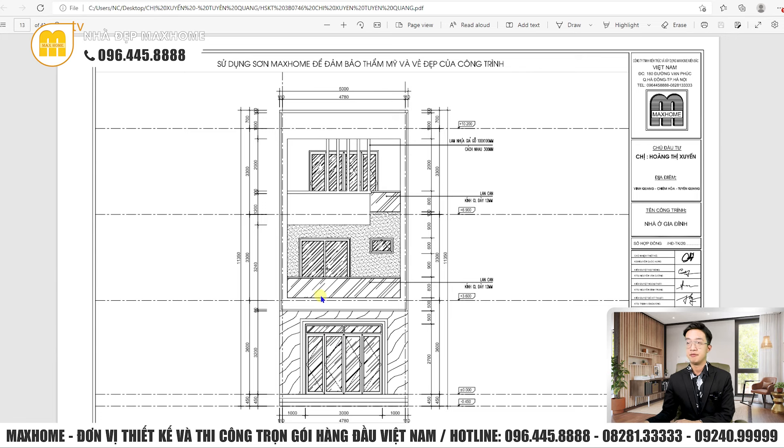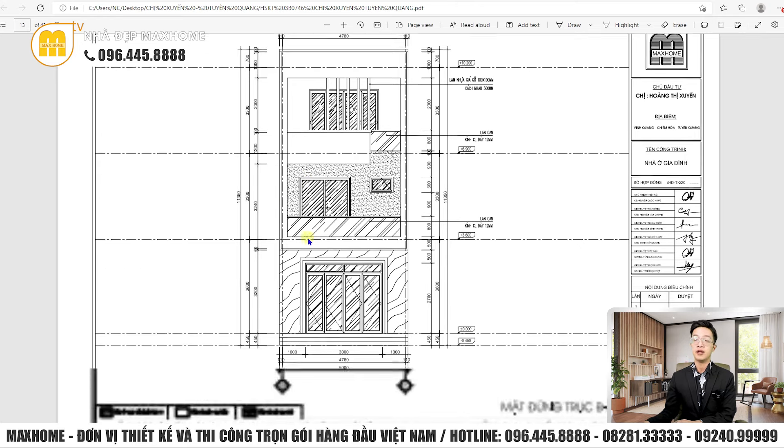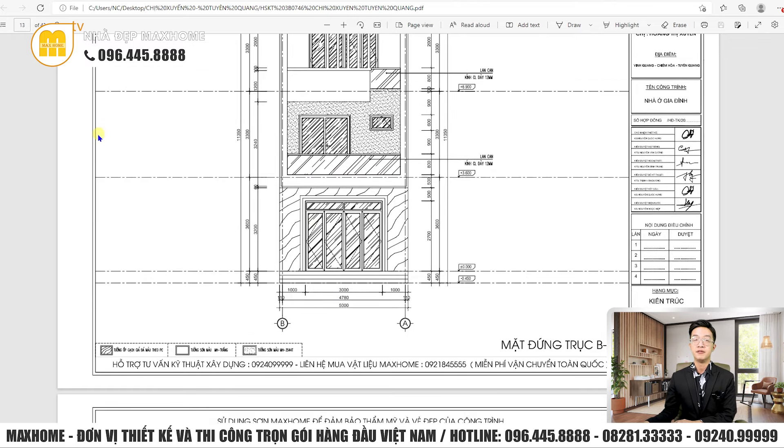Với công trình nhà phố, độ cao không chỉ phụ thuộc vào sở thích mà còn phụ thuộc vào vị trí xây dựng. Có những khu vực họ sẽ quy định về độ cao, không phải thích bao nhiêu tầng là cứ xây. Có thể có quy định chỉ 1-2 tầng, lên tầng 3-4 là không được. Quý vị phải trao đổi kỹ với khu vực mình sinh sống để biết công trình nhà phố xây được bao nhiêu tầng.